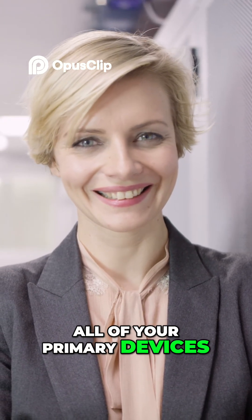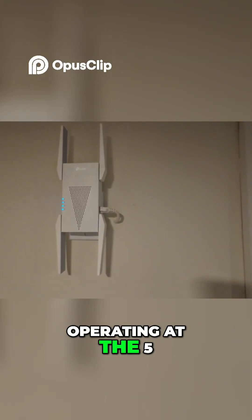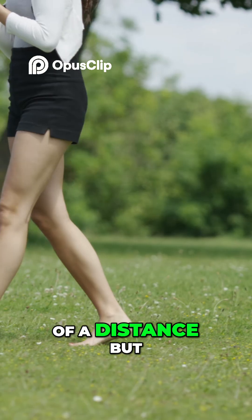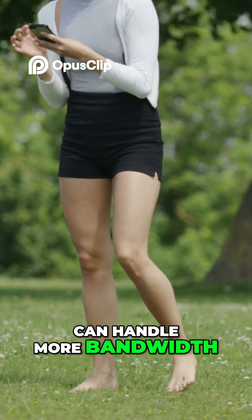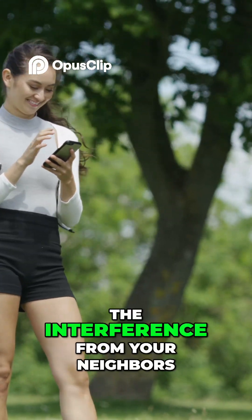If you live in a heavily congested area and cannot easily have a wired connection to all of your primary devices, strongly consider having a series of access points operating at the five or even six gigahertz frequency. This travels less of a distance but can handle more bandwidth and is typically more reliable when it comes to these transmissions and, of course, interference from your neighbors.